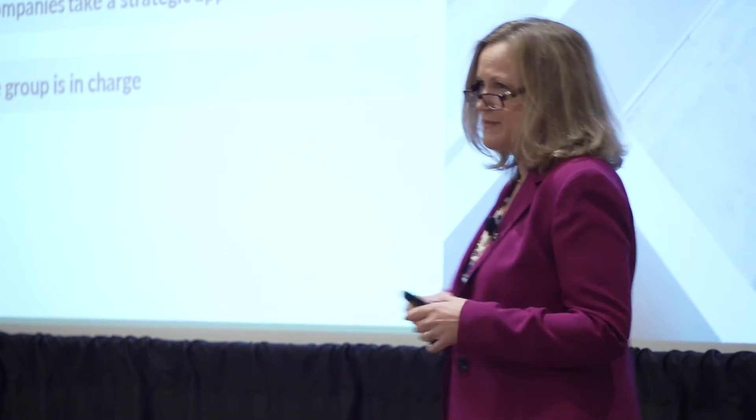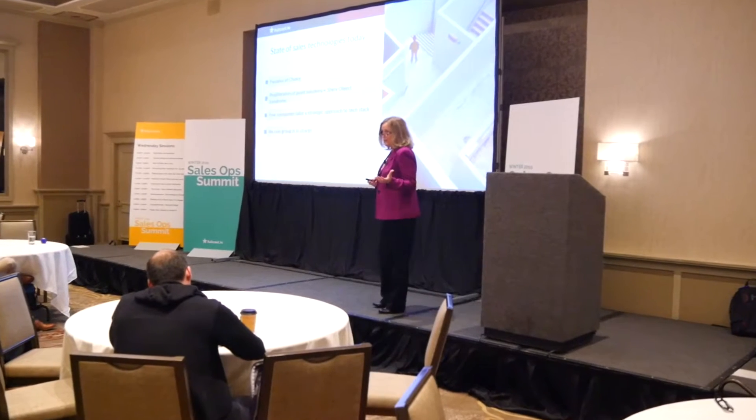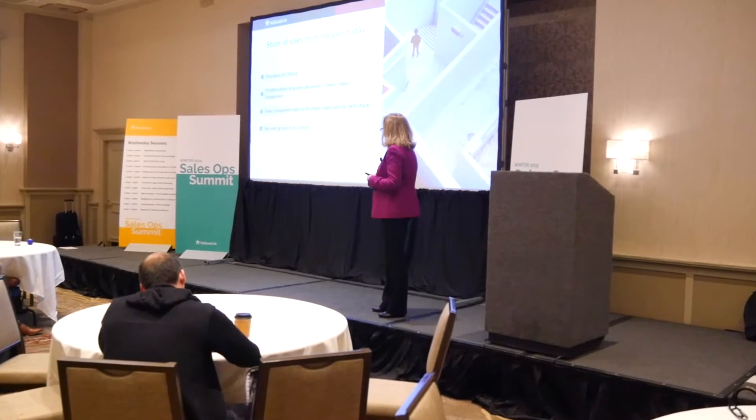We're up to 600 different sales technologies — 600. So as a sales ops practitioner, how are you supposed to make sense of all that? It's very difficult. You have your own job as well. So we're going to talk a little bit about that.